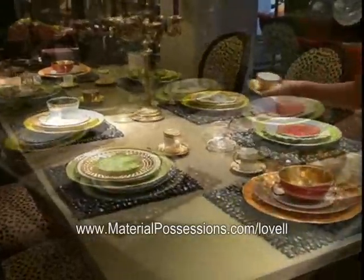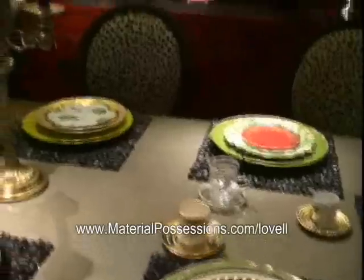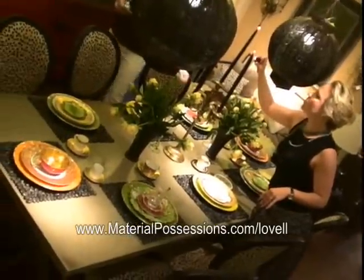As we started to look at summer — this is the July table — I wanted to do something different than spring, but I also didn't want to do the 4th of July necessarily, so something bright and strong and summery is where we went.